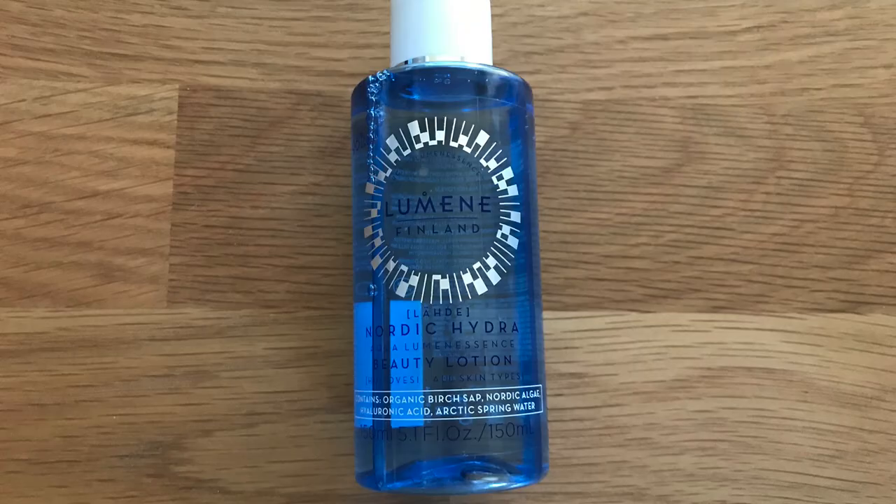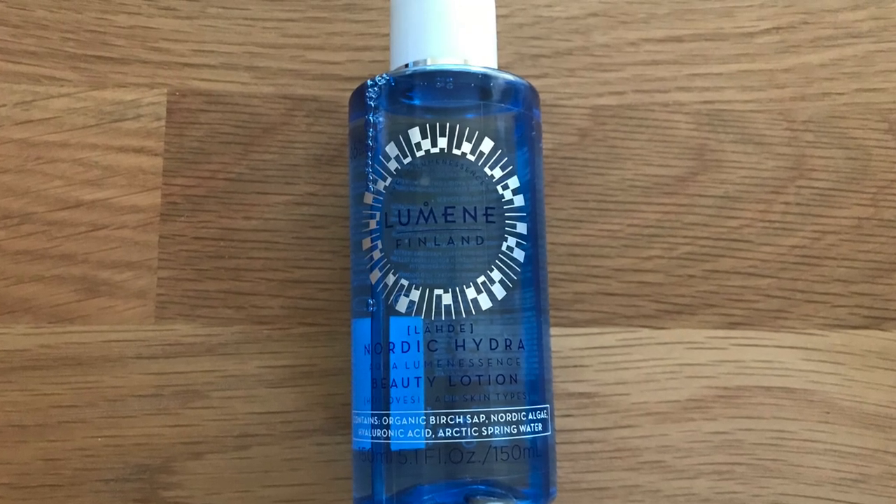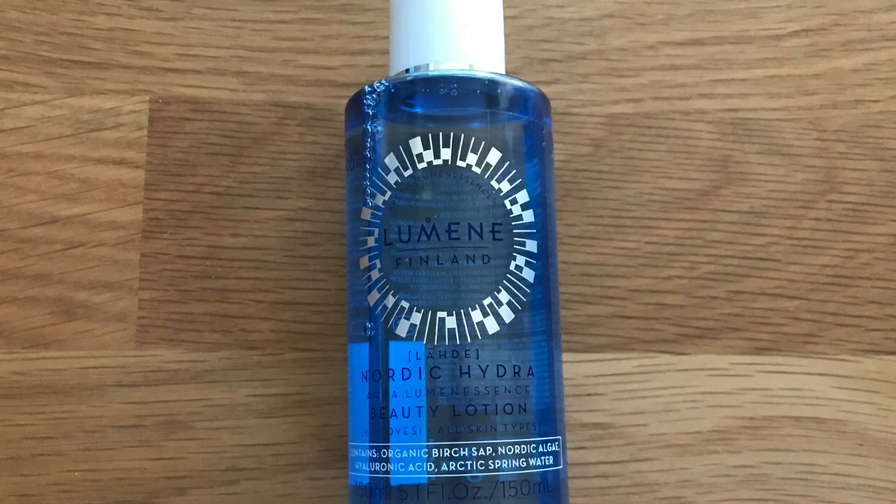Hello and welcome to my channel. If you're new here, my name is Louise Horne. Today's video is a two-minute Tuesday video, which is a series of product reviews that I have on my channel. Today's product I'm going to be reviewing is the Lumen Nordic Hydra Aqua Luminescence Beauty Lotion.